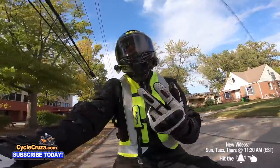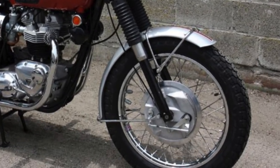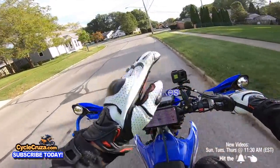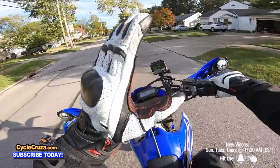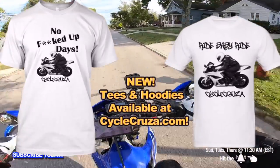Number two is that vintage bikes have old, crappy brakes on them — old drum brakes. You want to be able to stop efficiently out here on the streets. Not saying the old bikes can't stop, but compared to new bikes they're terrible. I don't want you having a really bad day if you can't stop fast enough.